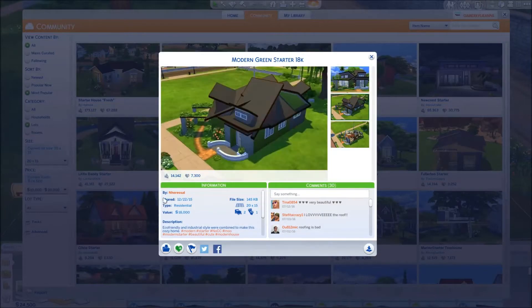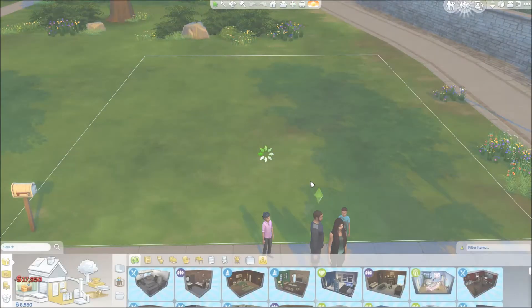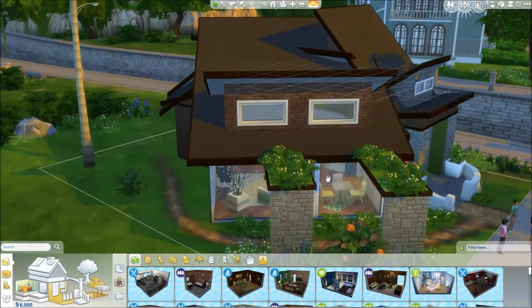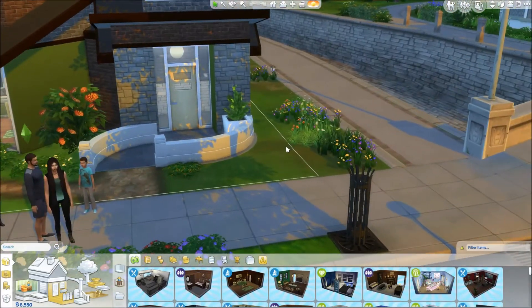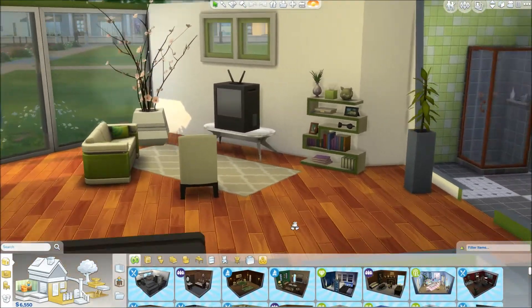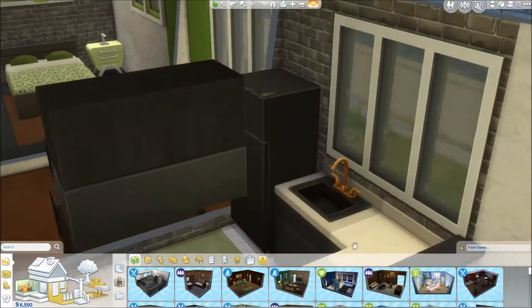They're so cute. We've got this modern green starter and we downloaded that from the gallery. I did not create or build this lot, and I absolutely adore this house. There is enough room for maybe a jungle gym at the back of the house or a miniature little pool, but nothing too major because we're using the smallest lot in Newcrest, which is the cozy cubby lot.